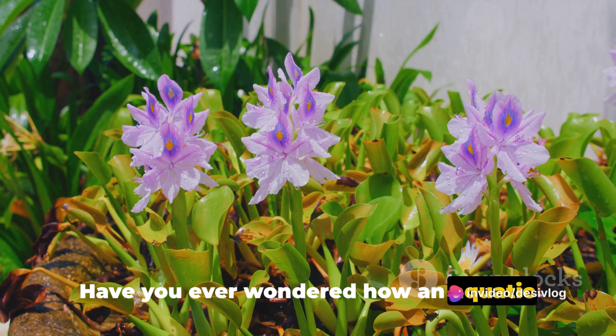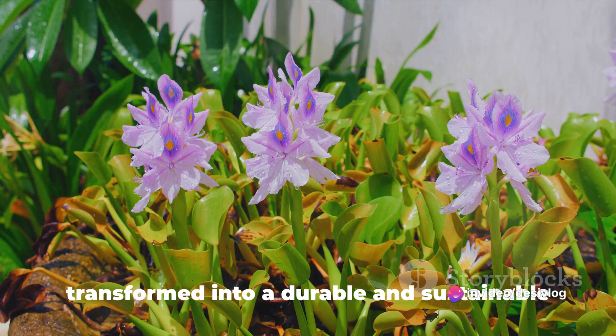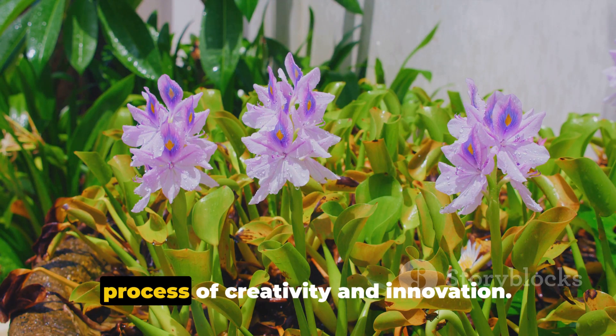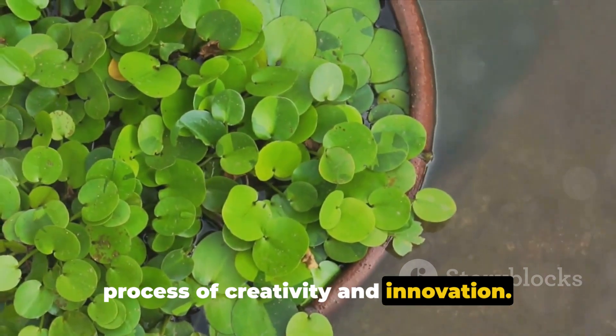Have you ever wondered how an aquatic plant like water hyacinth can be transformed into a durable and sustainable fabric? The answer lies in a fascinating process of creativity and innovation.